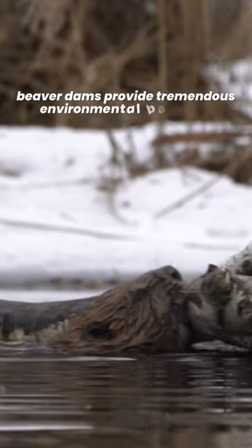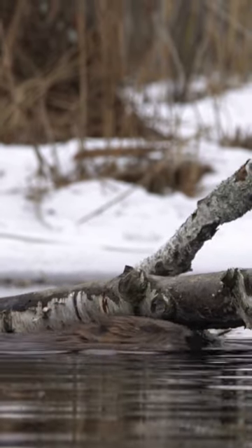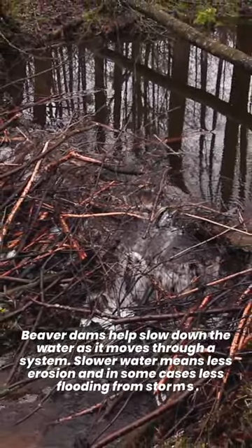Beaver dams provide tremendous environmental benefits for wildlife, water quality and groundwater recharge. Beaver dams help slow down the water as it moves through a system. Slower water means less erosion and in some cases less flooding from storms.